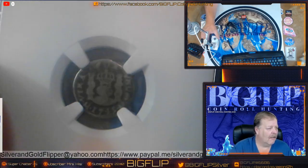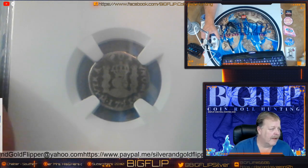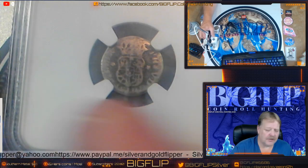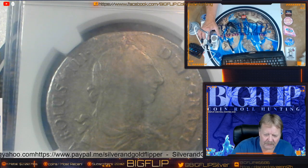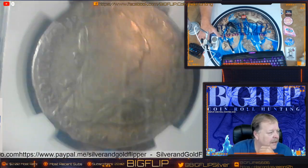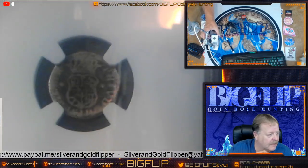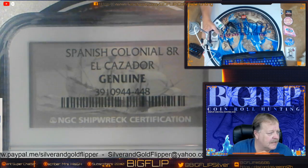This is the half real from the El Cazador shipwreck, and they call it a one bit. The two pillars there represent the two worlds, and on the front is the Spanish crest. This is Charles III, and the shipwreck was in 1784. This is a 1783 8 real. I don't know the grade of this one.